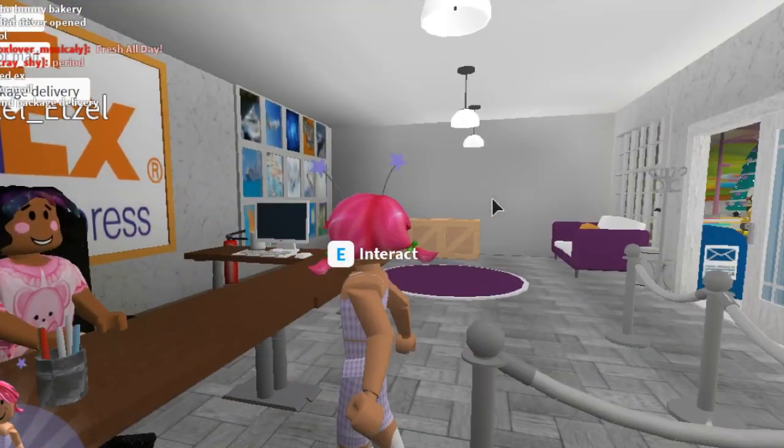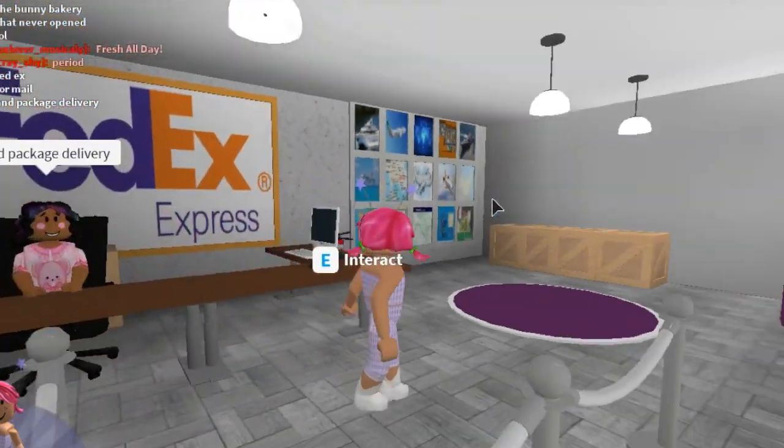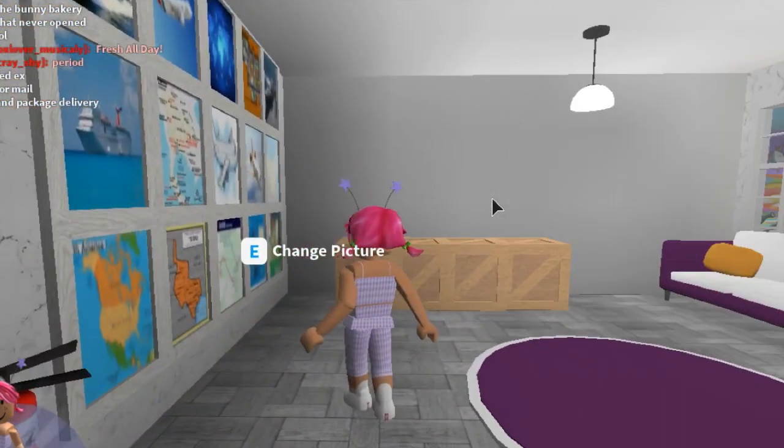How cute is this FedEx-style mail and package delivery setup? I feel like I need a post office in my little town. So cute!